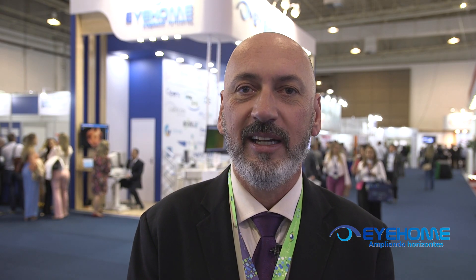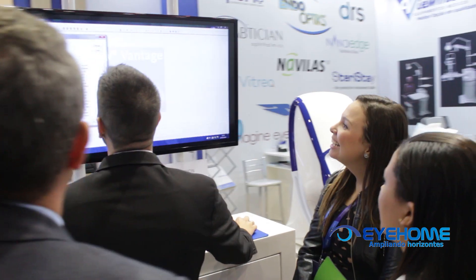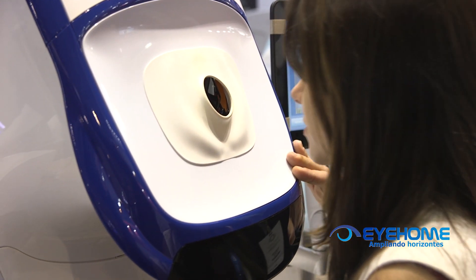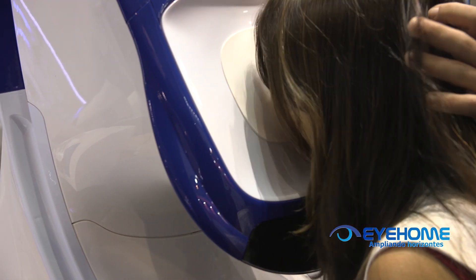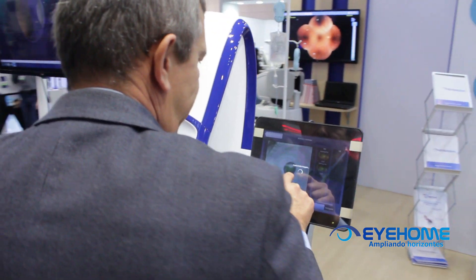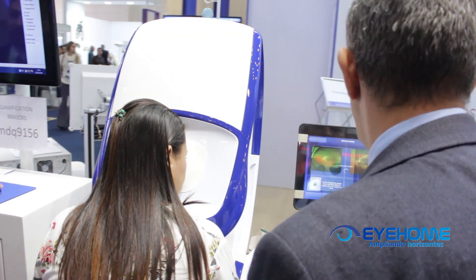Temos também o Daytona, que nos traz conforto e praticidade para o oftalmologista e para o paciente. Eu sou usuário do Daytona já há dois anos. O Daytona foi um game changer na minha rotina de consultório. Foi realmente, para mim, uma ferramenta importante em termos de produtividade e em termos de segurança.